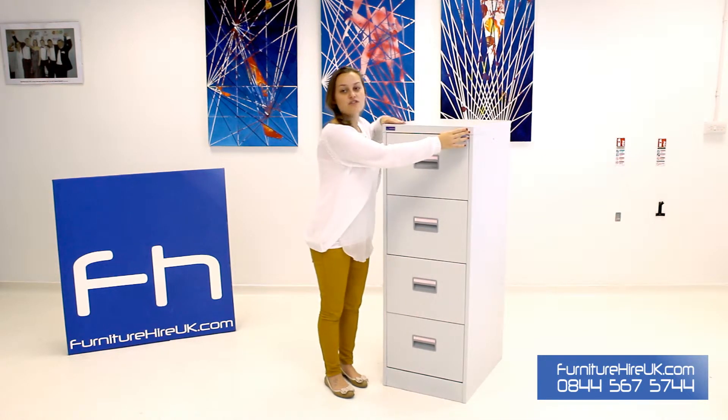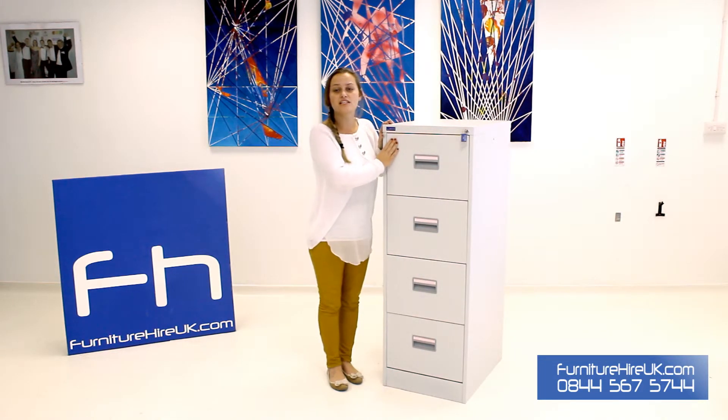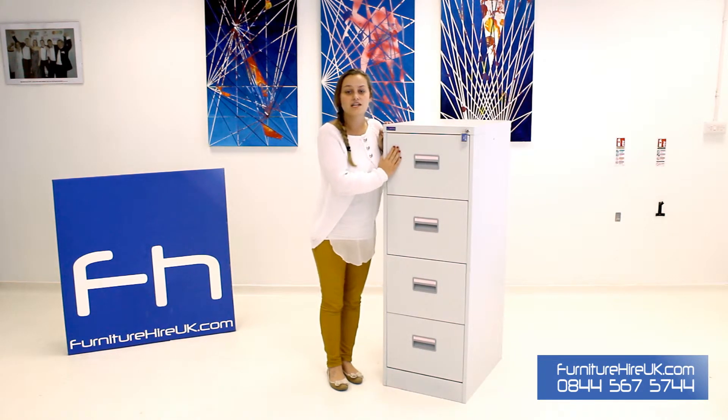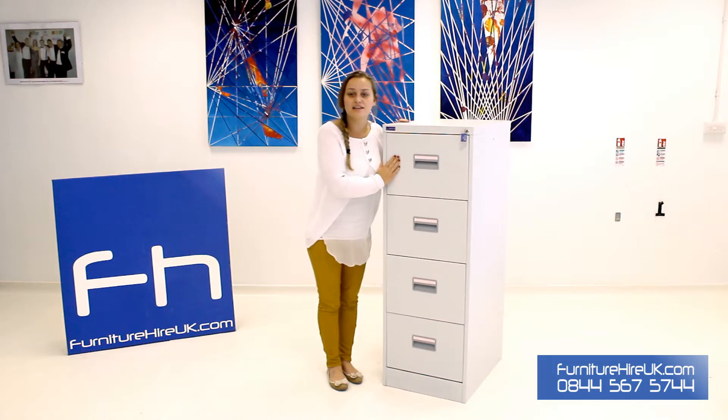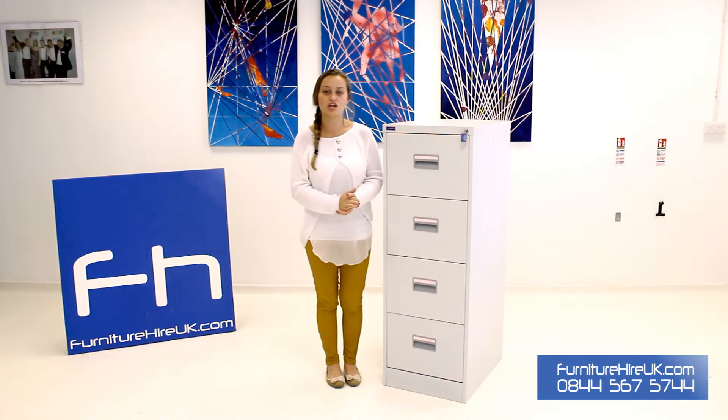It has a lock here on the side which enables you to lock the drawers and know that any confidential documents are going to be safe. This has an anti-tilt mechanism so it's safe and sturdy, and it's ideal with any office space, usually hired out with our fantastic range of office furniture.